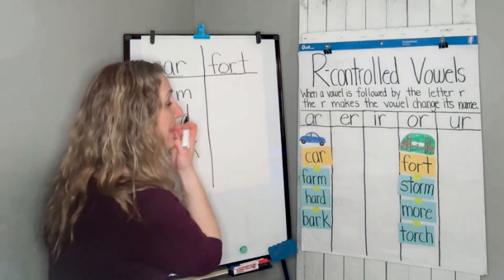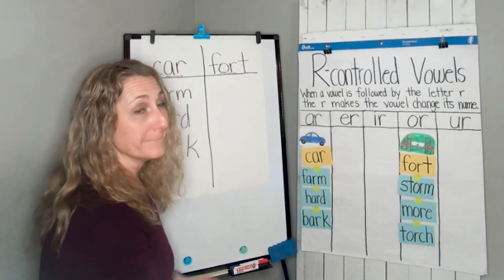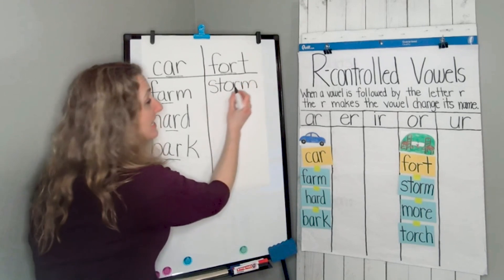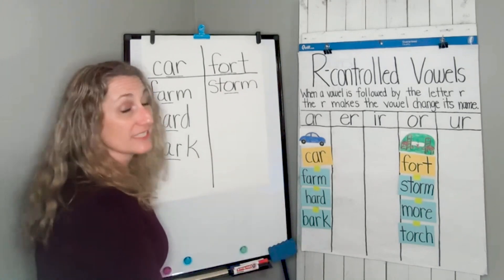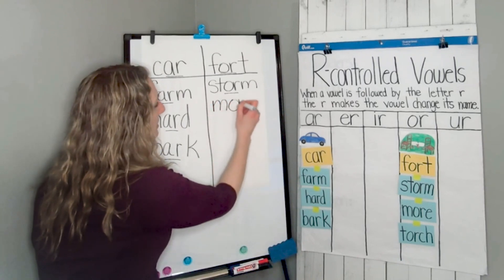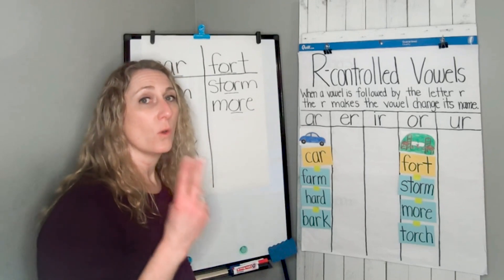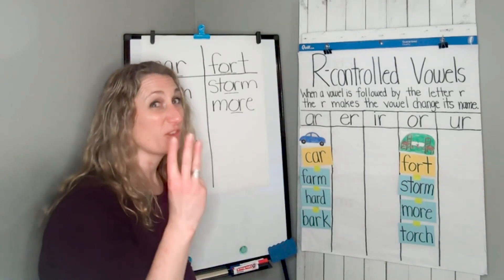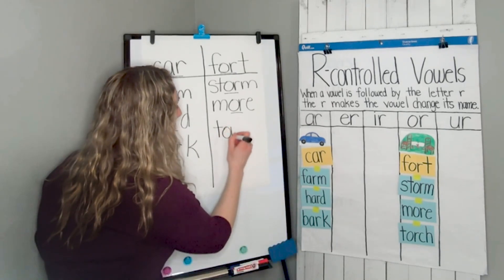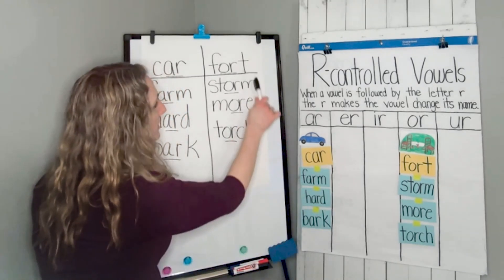The next column is all the words with the OR sound. The first word is storm: S-T-O-R-M, underline the OR. The next word is more — I'd like more ice cream: M-O-R-E. This one's tricky — two sounds but four letters. The last word is torch. Let's think about the sounds in torch: T, OR, CH — five letters but only three sounds. C-H makes the CH sound together. Fort, storm, more, and torch.